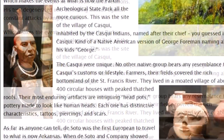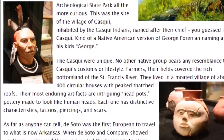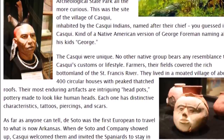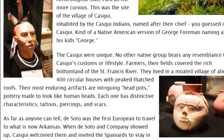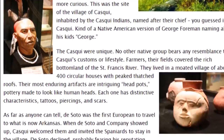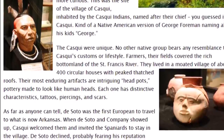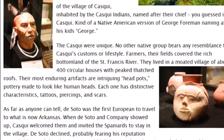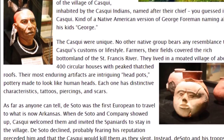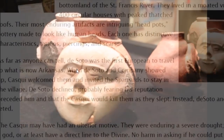This was the site of the village of Cosqui, inhabited by the Cosqui Indians. The Cosqui were unique — no other native group bears any resemblance to their customs or lifestyle. Farmers, their fields covered the rich bottomland of the St. Francis River. They lived in a moated village of about 400 circular houses with peaked thatch roofs. Their most enduring artifacts are intriguing headpots — pottery made to look like human heads. Each one had distinctive characteristics: tattoos, piercings, and scars. Here's another look at those headpots — maybe these are the scars they are talking about.